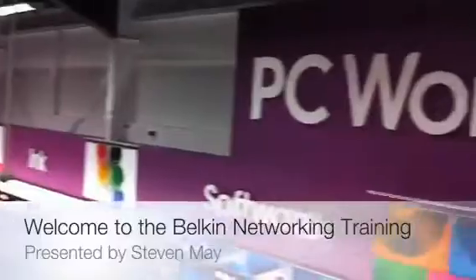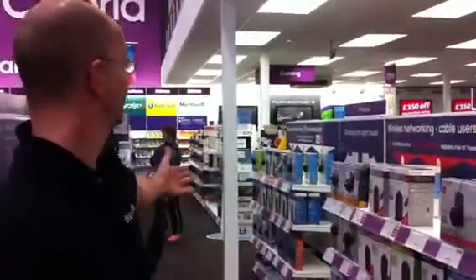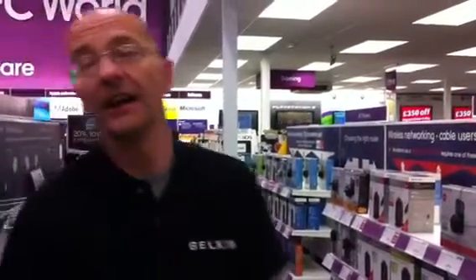Welcome to the Currys and PC World Belkin Networking Trade. When you walk into the networking aisle, what's the first thing that you see? Take a look, as a customer would, at the aisle behind me. As you can see, it's 57 black boxes. Customers really don't have a clue when they look at that selection which product to choose. What we're going to do in the next few moments is guide you through exactly how to choose the right product for the customer with them.